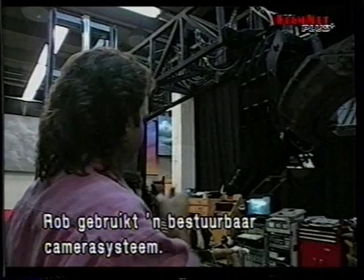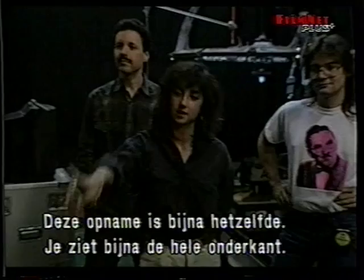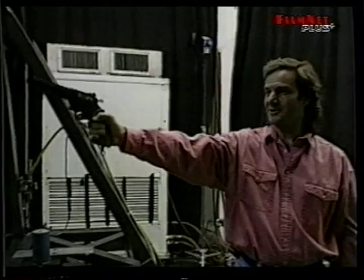The motion control system allows the filmmakers to save any camera move in the computer and repeat it precisely as many times as needed. After the shot is set up and rehearsed, the actors are brought in and the scene is completed in just a few takes. On film, the space station model looks convincingly realistic.